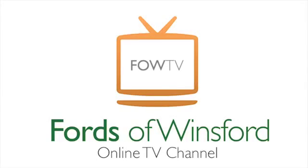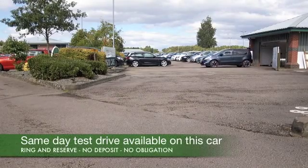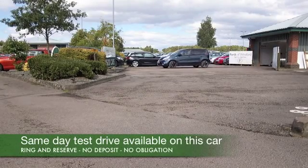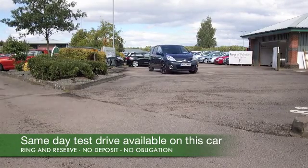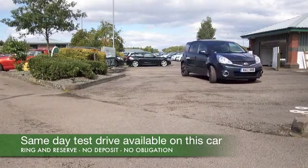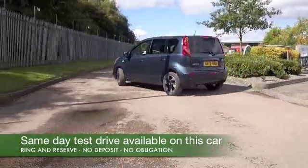Here we have a Nissan Note, a spacious and practical supermini stroke MPV, a great alternative to other mainstream hatchbacks like the Focus. You'll find this is very practical, with sliding rear seats, nice and accessible, and a decent sized boot as well.